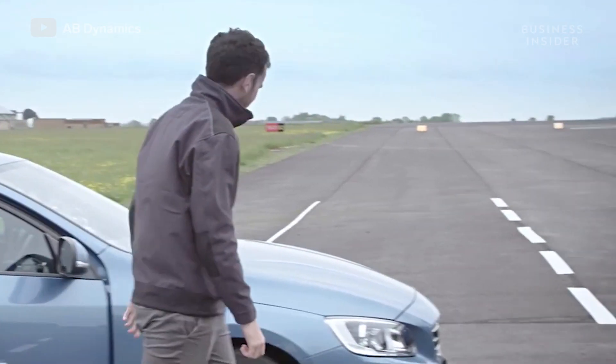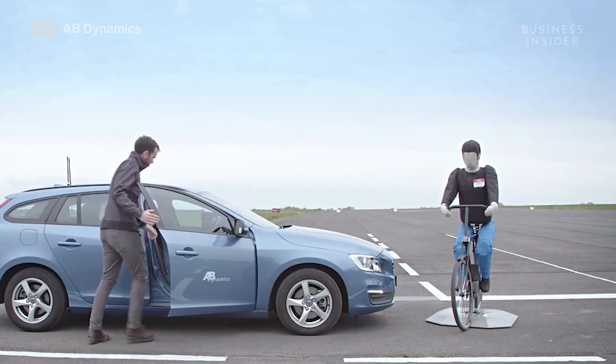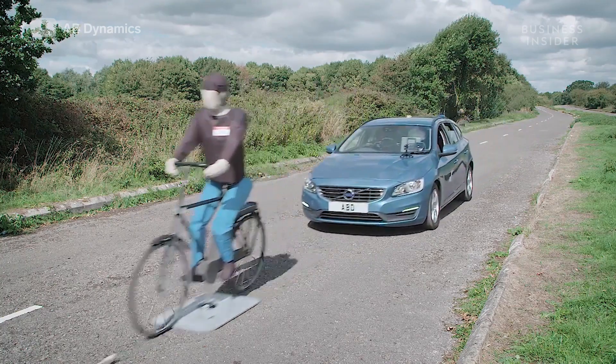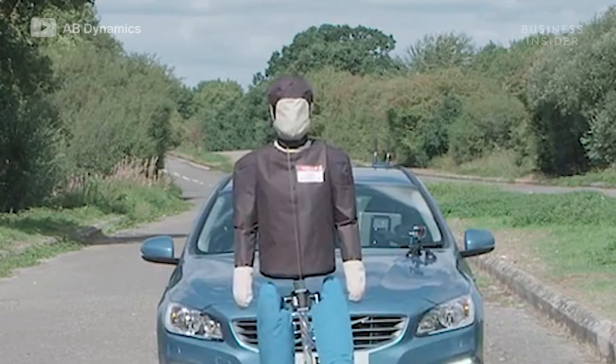You can trust your car will do the right thing when the moment comes. That's because, before you took the wheel, it may have already avoided hundreds of kids and dozens of bicyclists — those human-like dummies clad in blue pants, indifferent to the cars barreling in their direction.